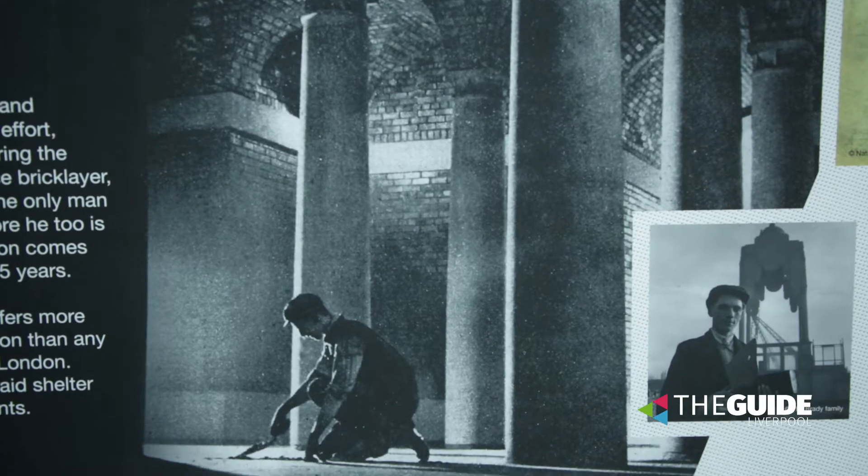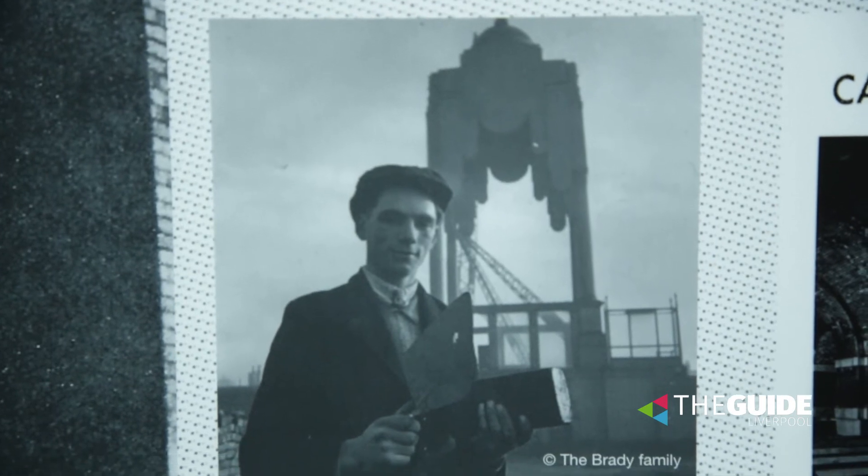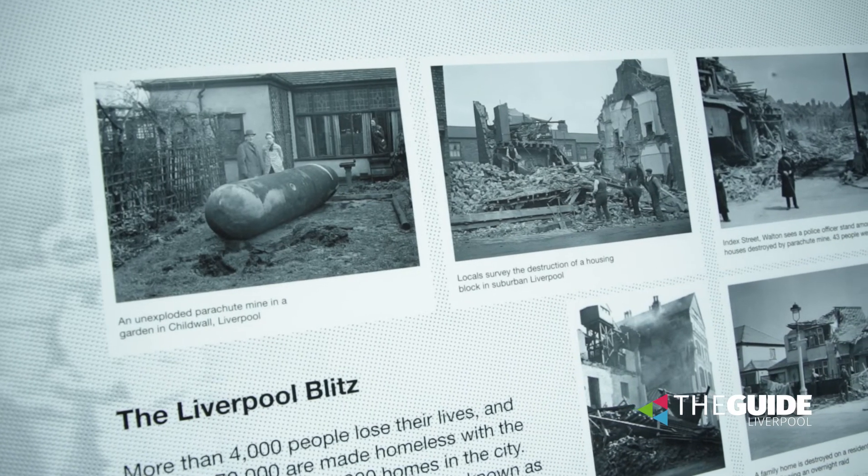One of my favourite stories is of a gentleman called Arthur Brady, who we nicknamed the lone bricklayer. Arthur Brady was a 17-year-old apprentice bricklayer who was left to build the Cathedral pretty much on his own after every other member of the build team was sent off to war.